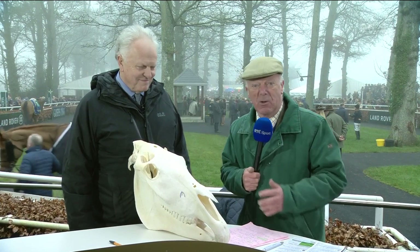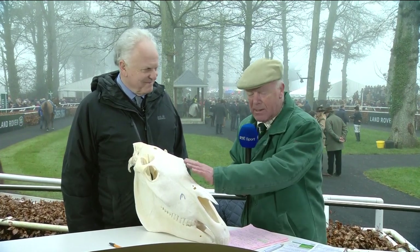I'm joined by William Mecklen, somebody who you've met before on ROT Racing. He is a master of all horse matters, and he's brought along a skull, a horse's skull.